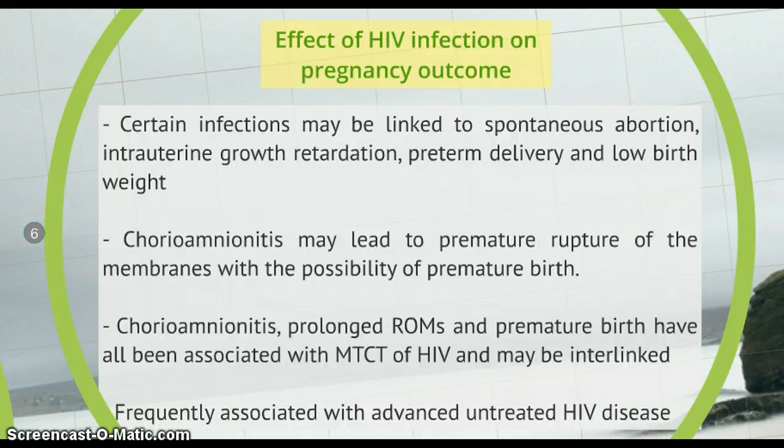The effect of HIV infection on pregnancy outcome is significant. Certain infections may be linked to spontaneous abortion, stillbirth, intrauterine growth retardation, preterm delivery and low birth weight — events that occur more frequently in HIV positive women compared with HIV uninfected women. Chorioamnionitis is one of them; it is the inflammation of the chorion and amnion and is usually associated with a bacterial infection. It could lead to premature rupture of membranes with the possibility of premature birth. Chorioamnionitis, prolonged rupture of membranes and premature birth have all been associated with mother-to-child transmission of HIV and may be interlinked, and this is frequently associated with advanced untreated HIV disease.